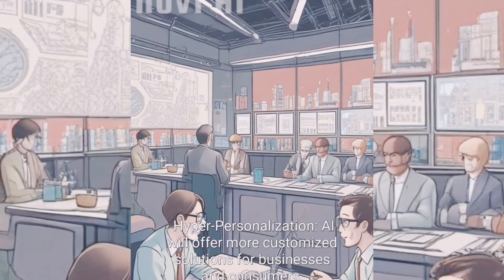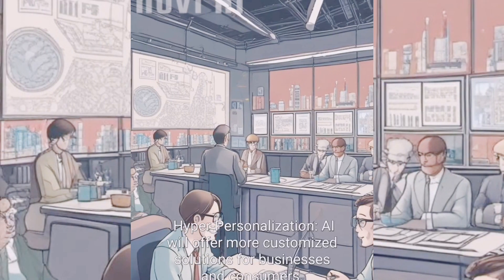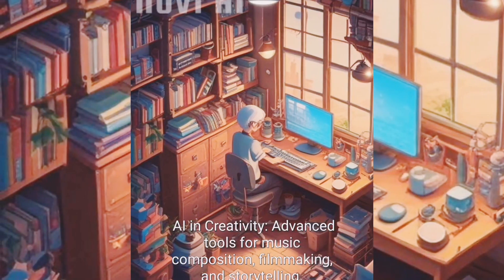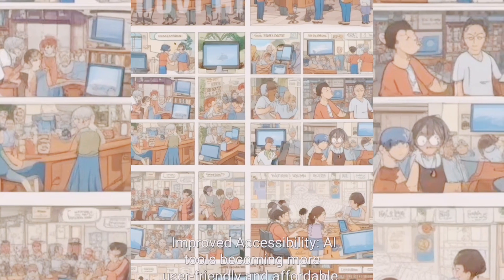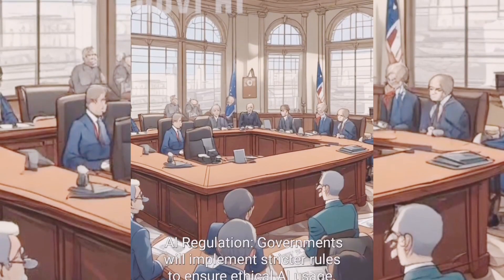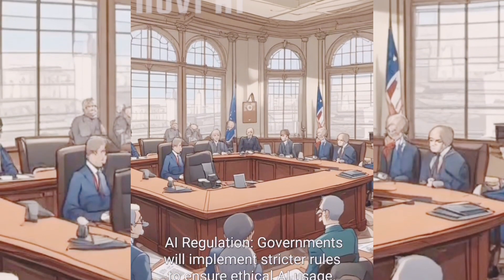Looking ahead: hyper-personalization means AI will offer more customized solutions for businesses and consumers. AI in creativity will produce advanced tools for music composition, filmmaking, and storytelling. AI tools will become more user-friendly and affordable, while governments will implement stricter regulations to ensure ethical AI usage.